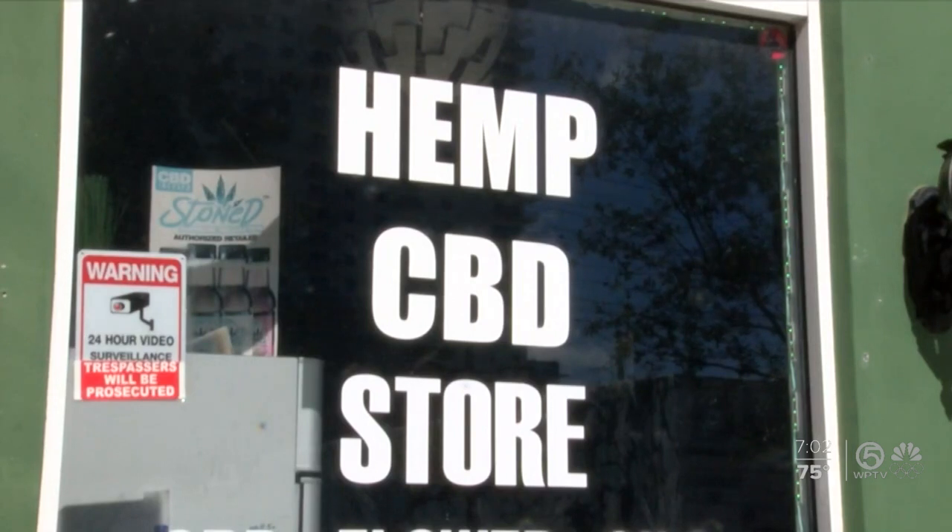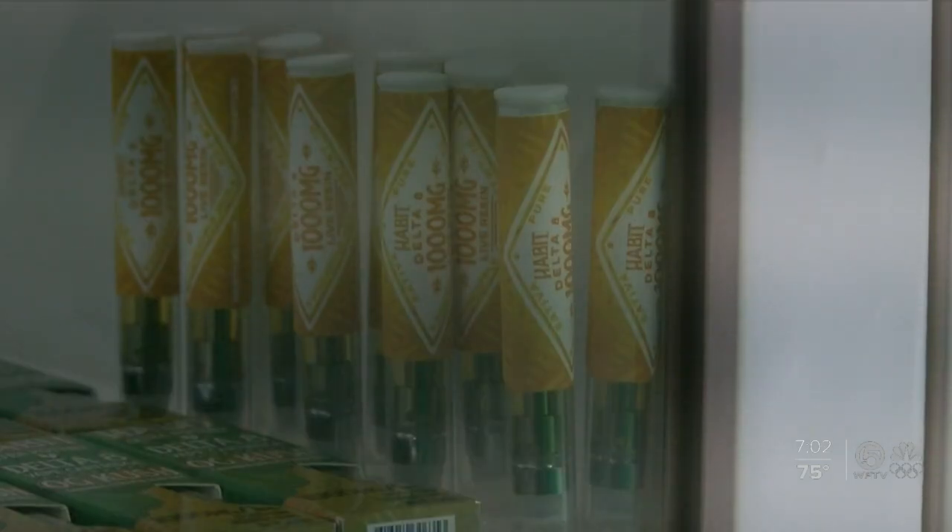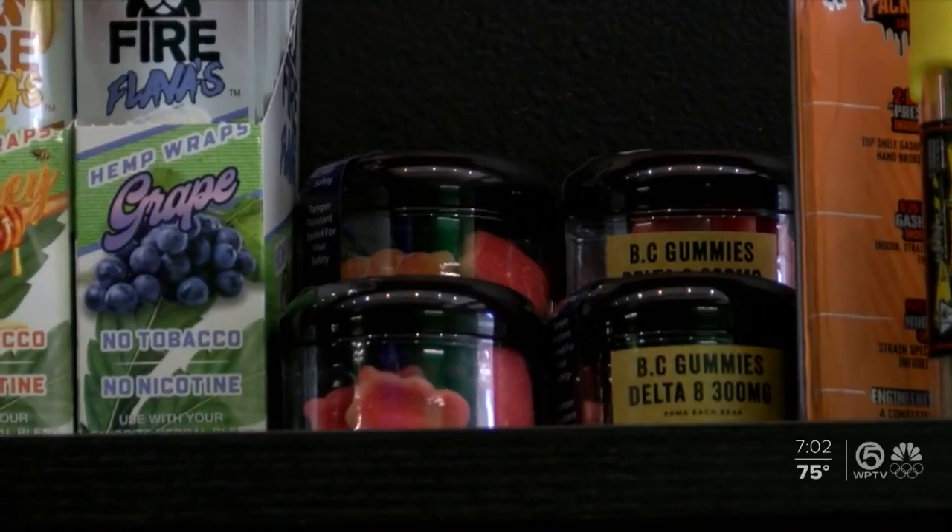Delta 8 is made from CBD. You take CBD isolate and then through a chemical conversion — it's a lot of chemistry — you get Delta 8. The 2018 Farm Bill legalized hemp and its products as long as they have less than 0.3% of Delta 9 THC.